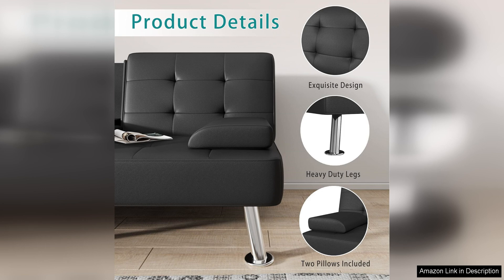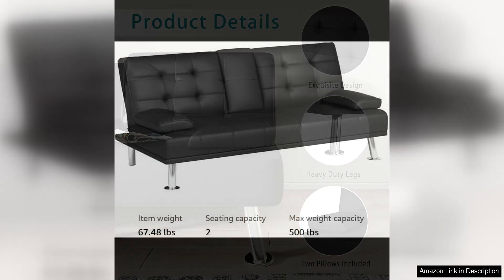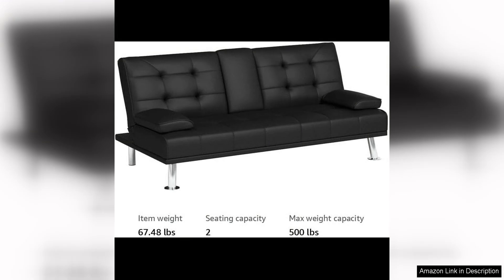In terms of assembly, the Flammaker Futon Sofa Bed is relatively easy to put together with clear instructions included. The sleek black faux leather upholstery is also easy to clean and maintain, making it a practical choice for busy households.